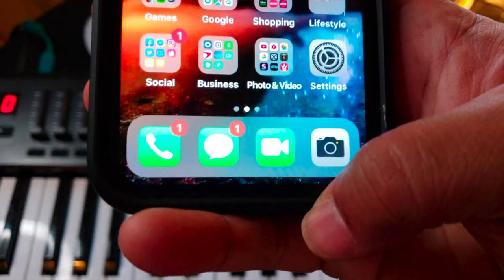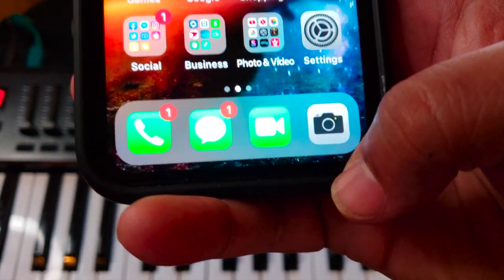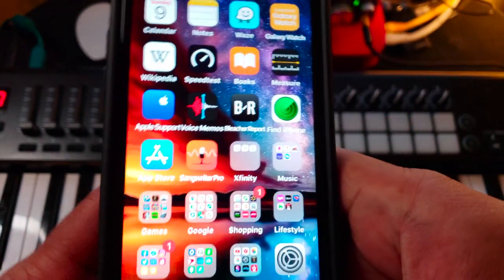As for my dock, I've got the Phone app, the Messages app for iMessage, FaceTime, and the stock Camera app.